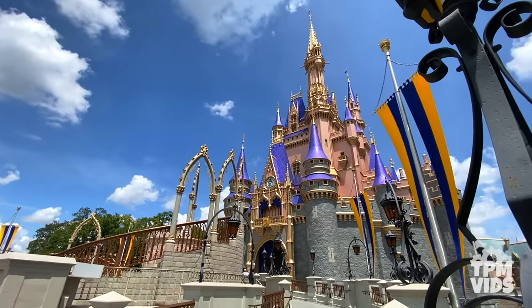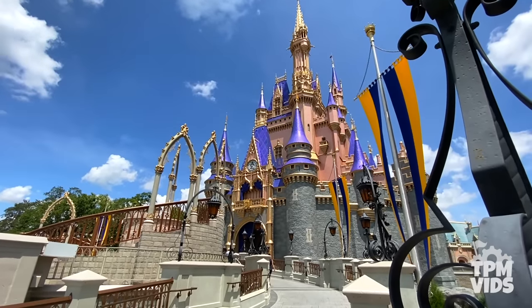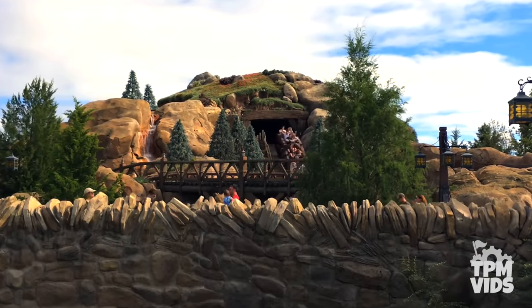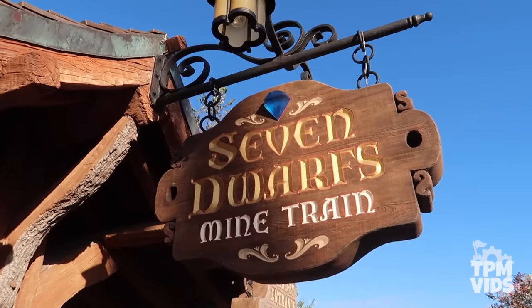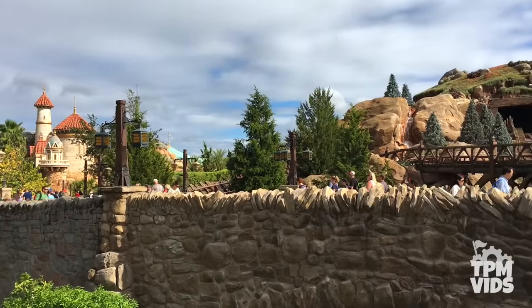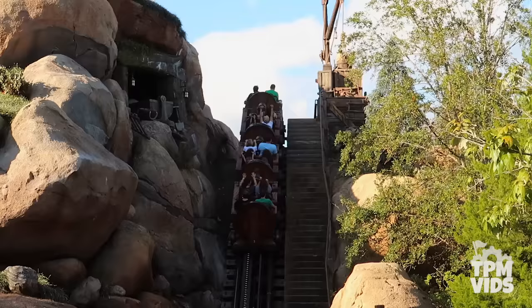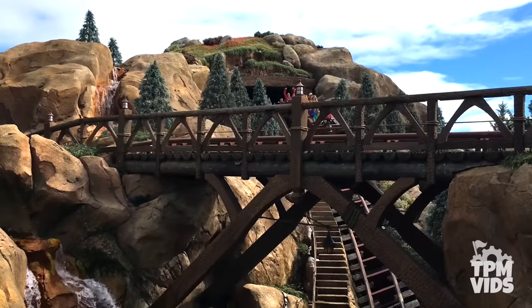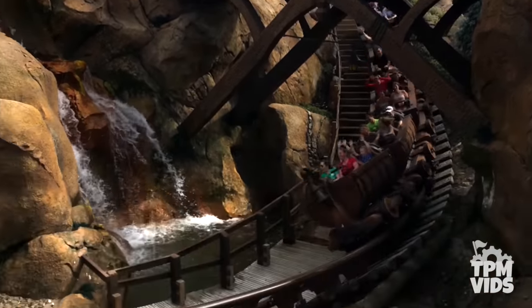Number 9. Staying in Magic Kingdom, we'll head into Fantasyland where you can dig dig dig your way through the mines on the Seven Dwarfs Mine Train. This attraction opened on May 28th, 2014, completing the Fantasyland expansion. The Seven Dwarfs Mine Train is a roller coaster dark ride hybrid that offers a thrilling experience for the entire family.